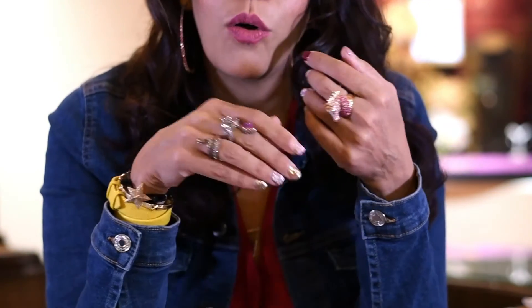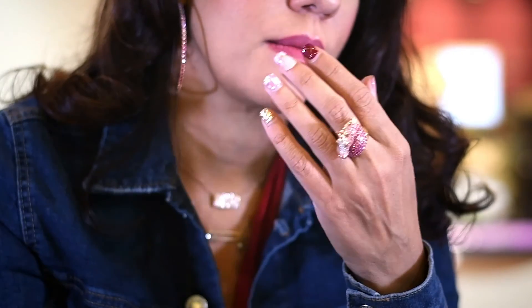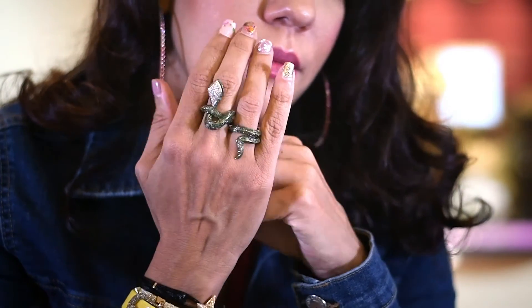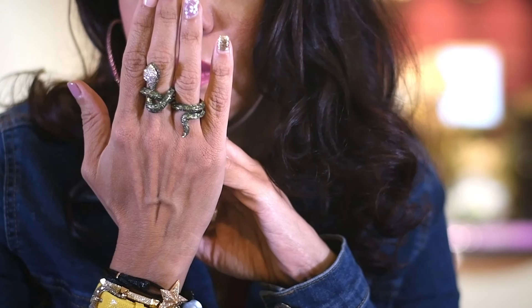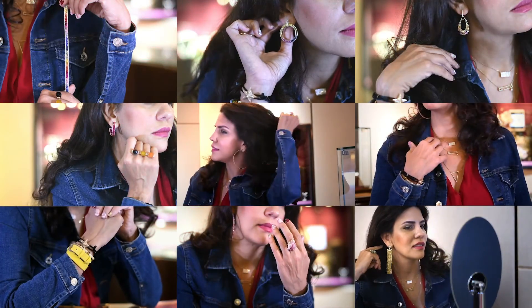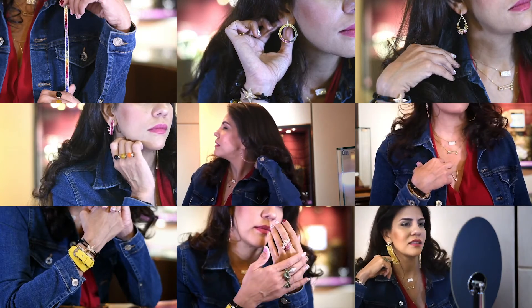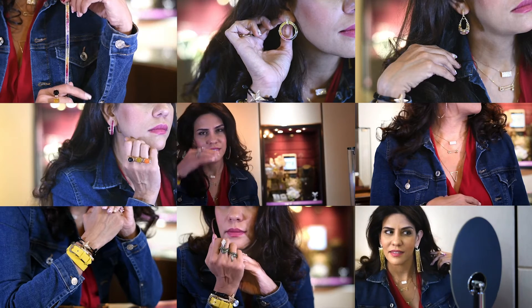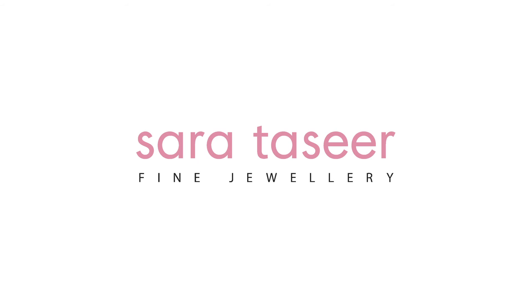Cocktail rings are always great conversation starters. This horse ring, or in fact a snake ring like this, would add warmth and elegance to any outfit. All these are playful and effortless pieces that you can mix, match up and pair up to create your own unique look.